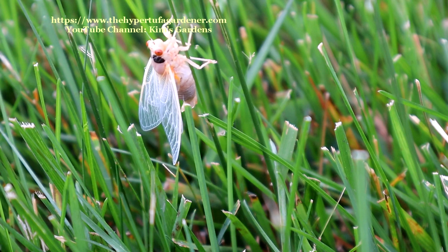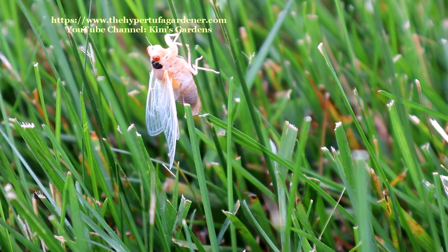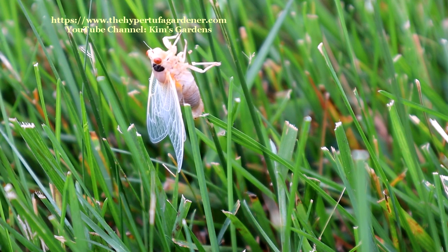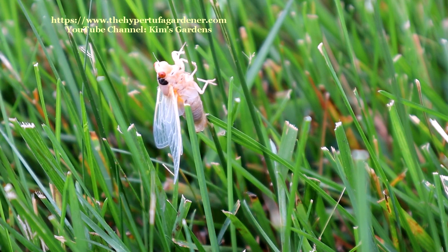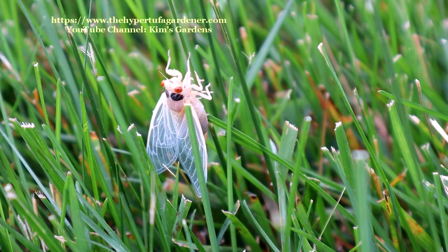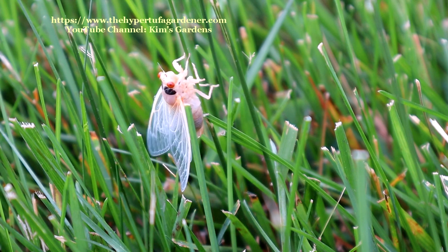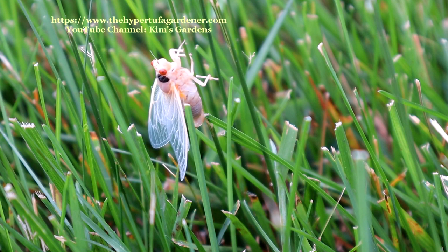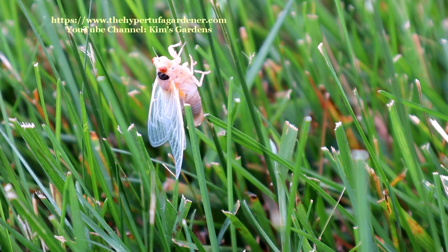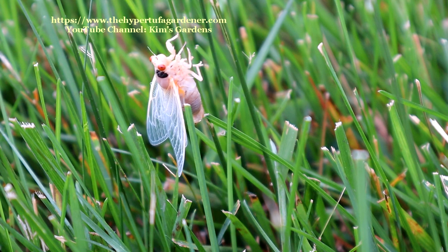I've seen some warnings about dogs eating them, but I can't imagine that if all kinds of animals eat them, wouldn't I find coyotes dead in the street because they ate too many of these? Check with your own vet to see if they'll hurt your animals if they are eating these out in the yard. These newly emerged ones are probably the softest version that you'd get — maybe the tastiest, but I'm sure not going to eat one.